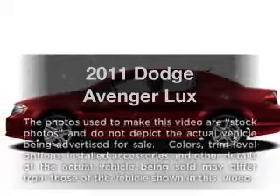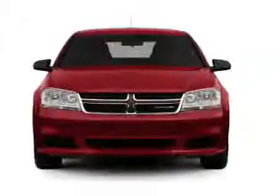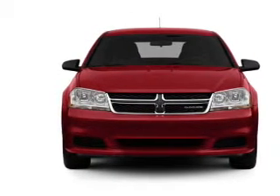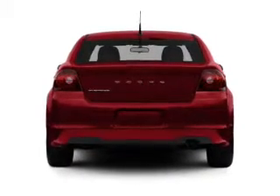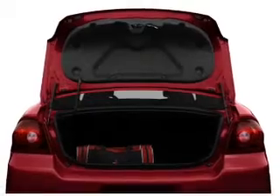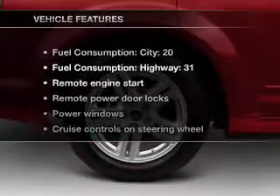Imagine yourself in this 2011 Dodge Avenger. If you're looking for an automobile with great attributes, look no further. With a solid six-cylinder engine connected to a smooth-shifting automatic transmission, anti-lock brakes help you bring your vehicle to a safe stop. Heated seats offer comfort in cold weather, and pamper yourself with memory settings.